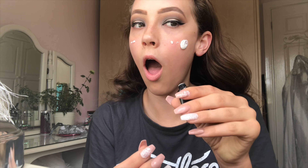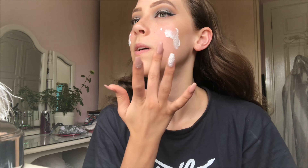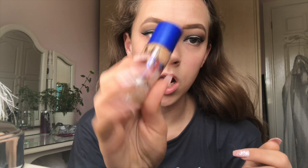Now I don't normally use a different primer but I thought, being fancy and all that, I'm going to use this little sample from MAC — MAC Prep and Prime. I'm just going to put that on my skin. Oh god, I've put too much on. Then I'm taking my foundation, which is the Rimmel Match Perfection Light Nude.